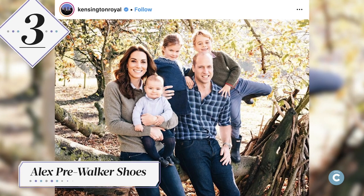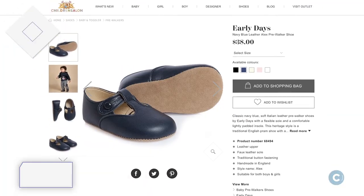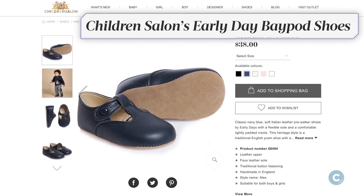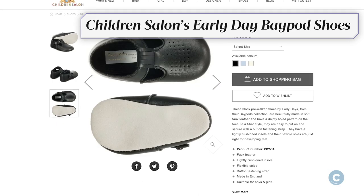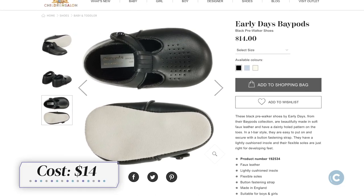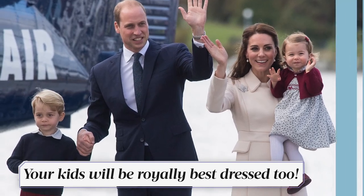Prince Louis was spotted wearing Alex pre-walker shoes in his first Christmas card photo. Get your kids a similar pair by ordering a children's salon's Early Day Bay Pods in black. The soft faux leather shoes cost just $14. With these clothes, your kids will be royally best-dressed too.